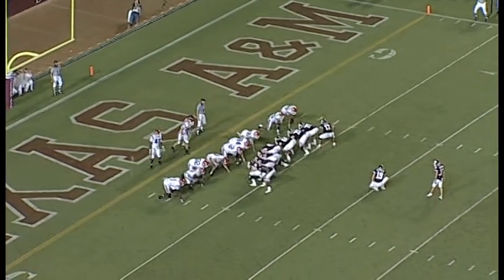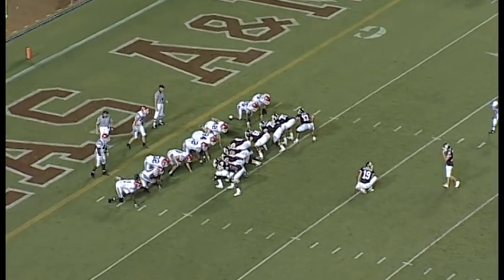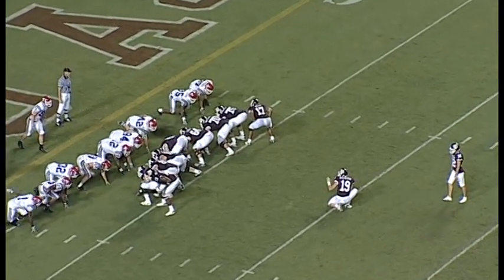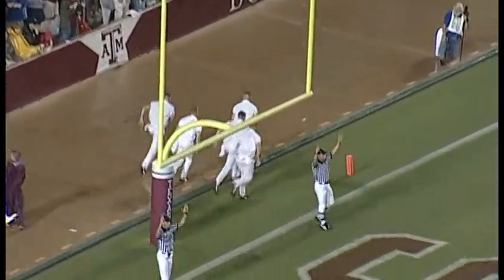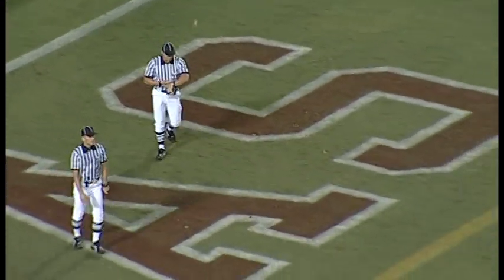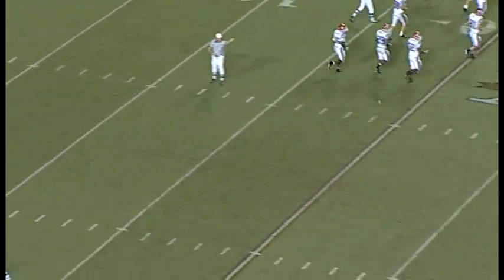Lane Newman is going to kick the extra point. He's three of three on his PATs for the year. Ty Brannion will be the holder for this left-footed kicker. Waiting on the snap — it's down, it's up, and it is good. Texas A&M has tied the game at seven with 9:37 to go here in the second. Wishful thinking on my part.